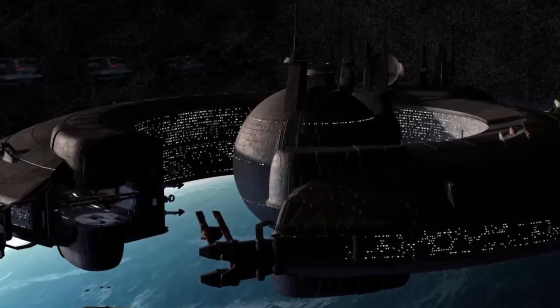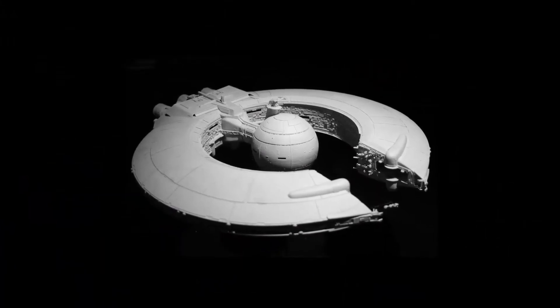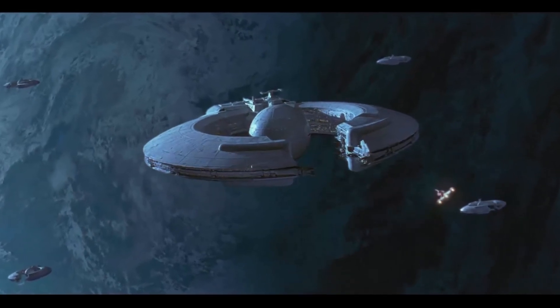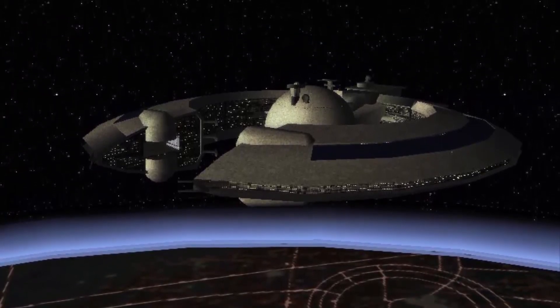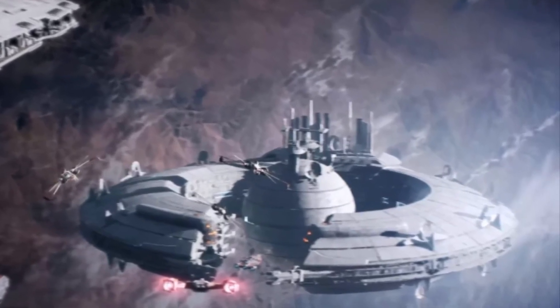Later models of the Lucrehulk-class battlecruiser were also used by the Separatists with improved weapons, shielding, and no such weaknesses. The improved Lucrehulk ships were among the most powerful battleships in the Confederate Navy. During the Battle of Geonosis, the cruisers carried legions of battle droids. Some also participated in the Battle of Christophsis.